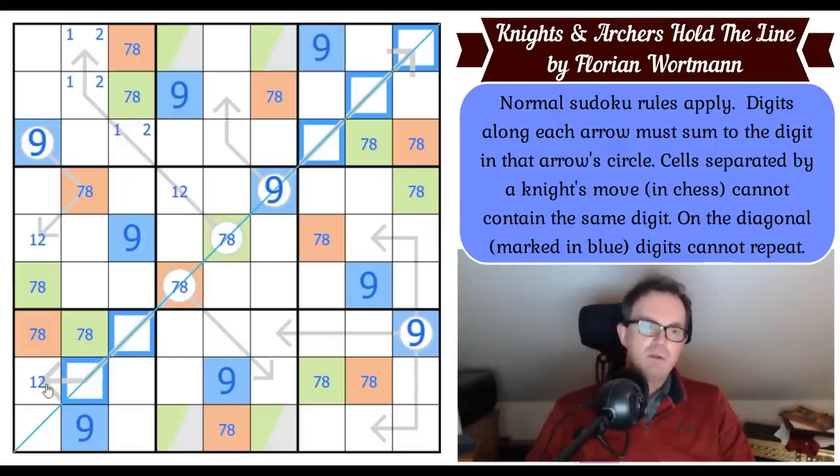If there were no four, the minimum would be one, two, three, five, six — that's 17 — but this extra cell has to be at least a one, taking us to 18 again. So you've got to have one, two, three, and four on this diagonal.